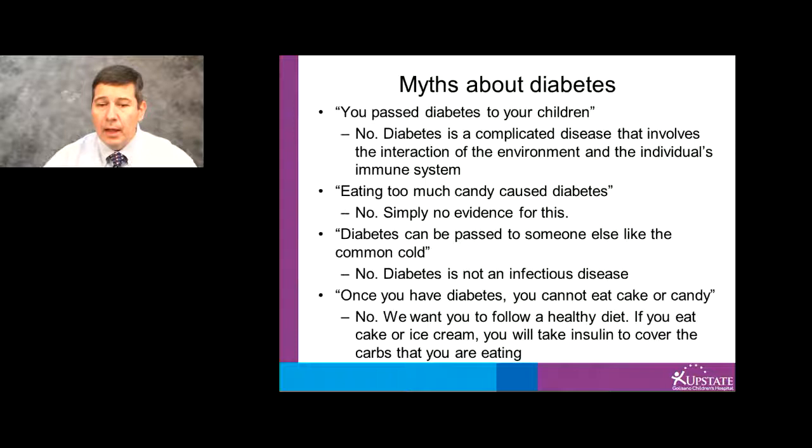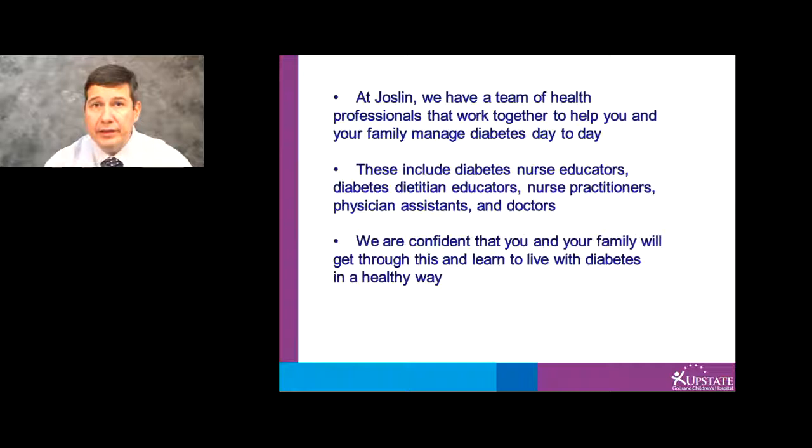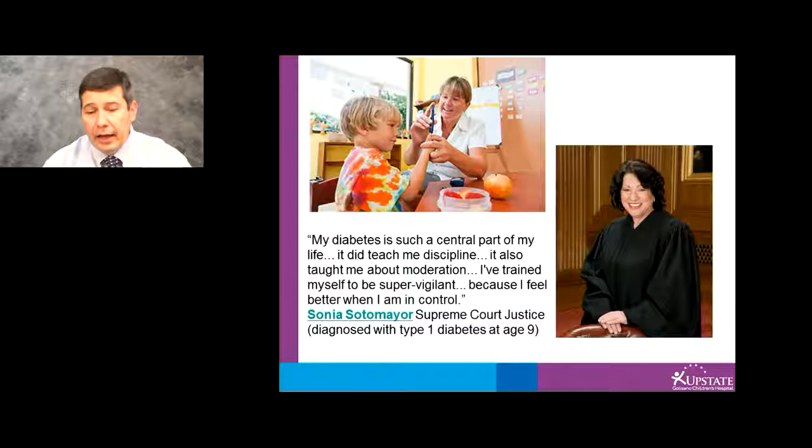At Joslyn, we have a team of healthcare professionals that work together to help you and your family manage diabetes day-to-day. These include diabetes nurse educators, diabetes dietician educators, nurse practitioners, physician assistants, and doctors. We are confident that you and your family will get through this and learn to live with diabetes in a healthy way. Supreme Court Justice Sonia Sotomayor was diagnosed with type 1 diabetes at the age of 9. Here's a quote from her book: 'My diabetes is such a central part of my life. It did teach me discipline. It also taught me about moderation. I trained myself to be super vigilant because I feel better when I'm in control.' Thank you.